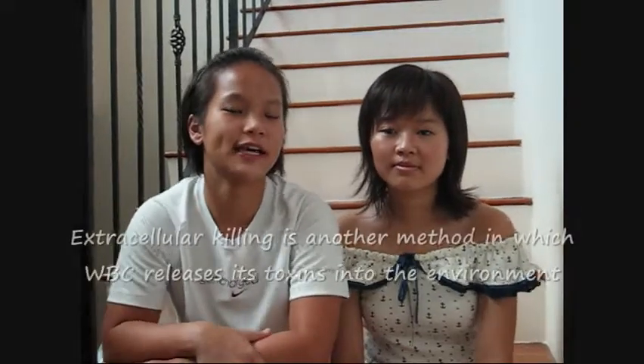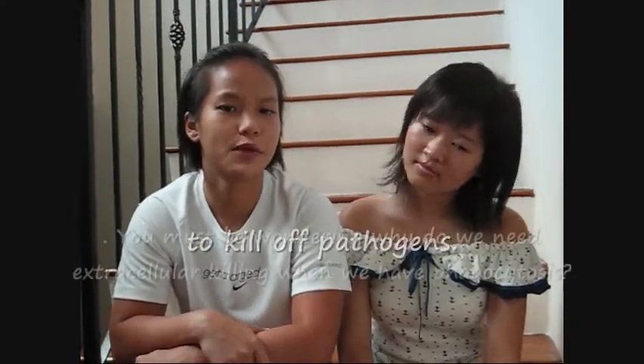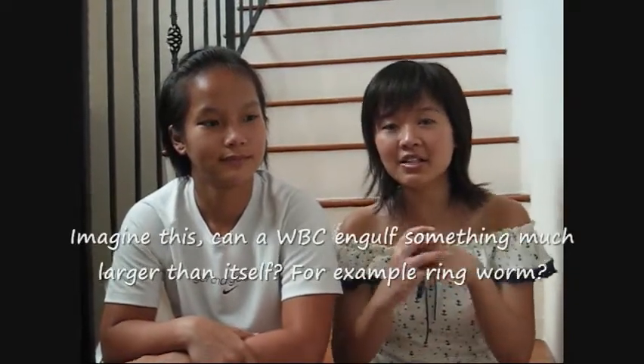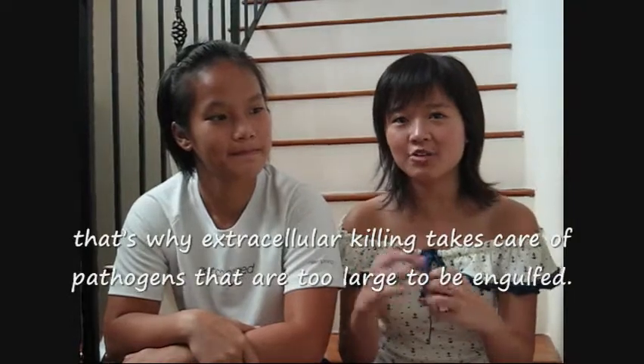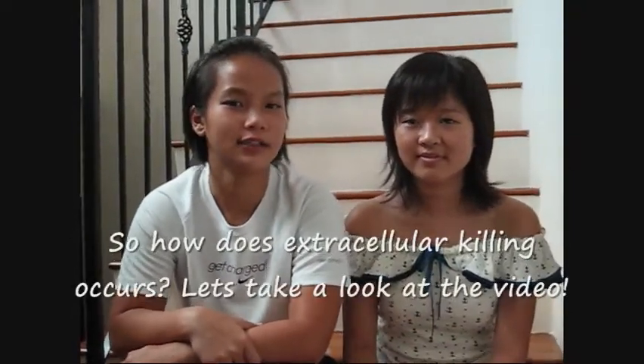Extracellular killing is another method where white blood cells release their toxins into the environment to kill off pathogens. You must be wondering why we need extracellular killing when we have phagocytosis. Imagine this — can a cell engulf something much larger than itself? For example, a worm? The answer is obviously no. Therefore, extracellular killing takes place on pathogens that are too large to be engulfed. Let's take a look at the video.